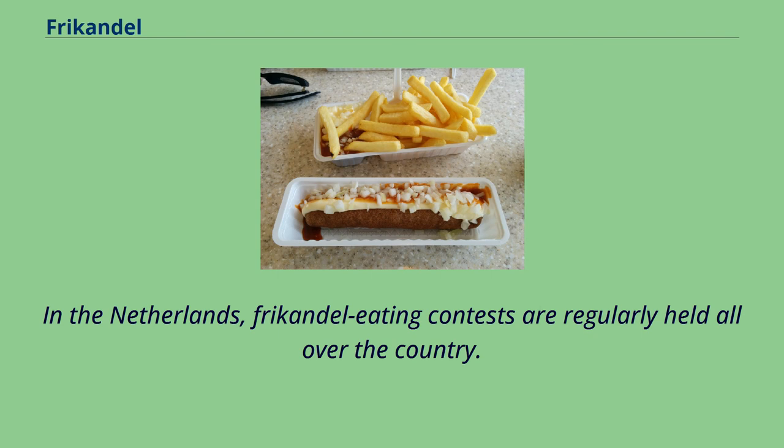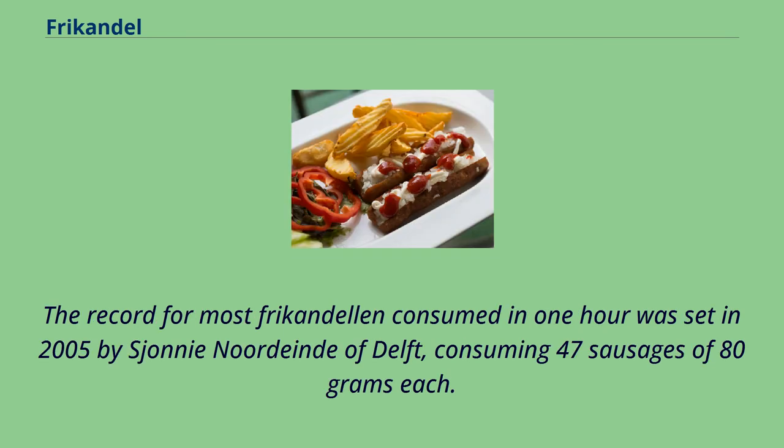In the Netherlands, frikandel eating contests are regularly held all over the country. The record for most frikandelen consumed in one hour was set in 2005 by Shani Nureind of Delft, consuming 47 sausages of 80 grams each.